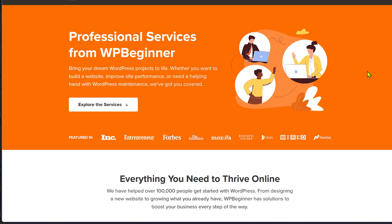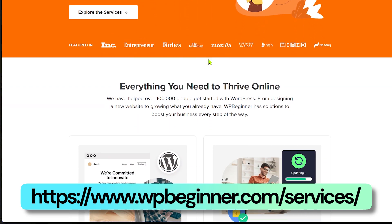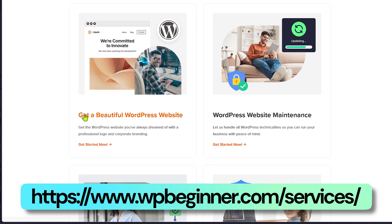Thankfully, things are much easier now, but if you're not technically oriented and have no idea how to make even simple changes to your WordPress website, instead of trying to learn everything and risking breaking your site it's much easier to take the help of a professional. WPBeginner offers pro services to speed up your WordPress website — the service is extremely affordable, managed by experts, and they'll do everything to improve your website's performance.